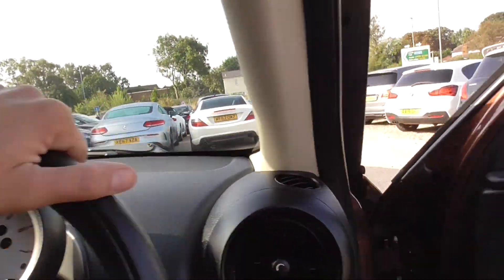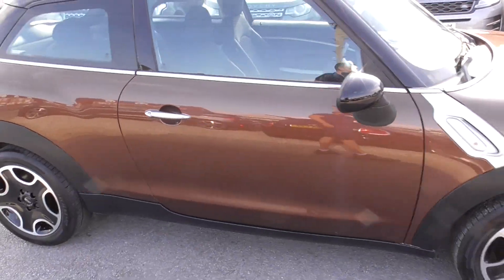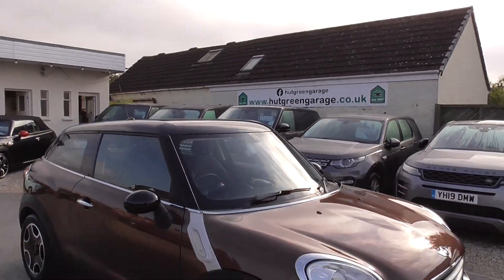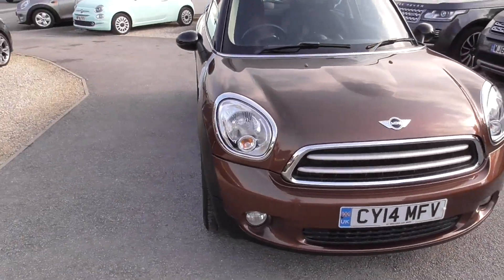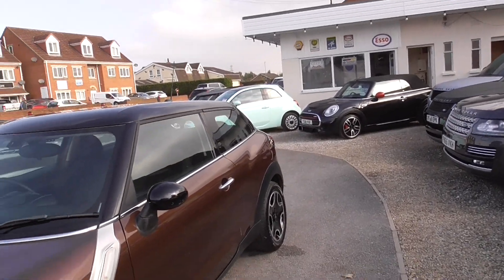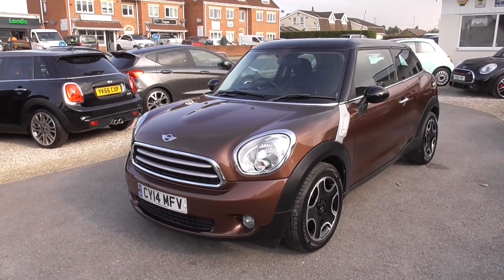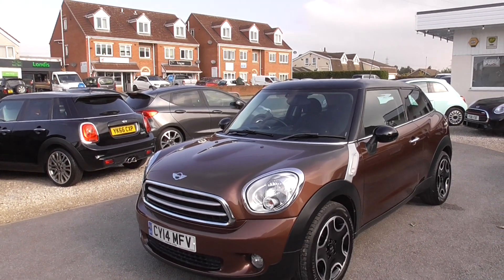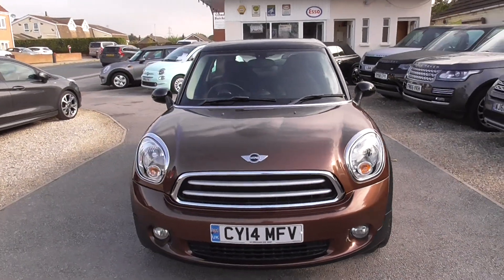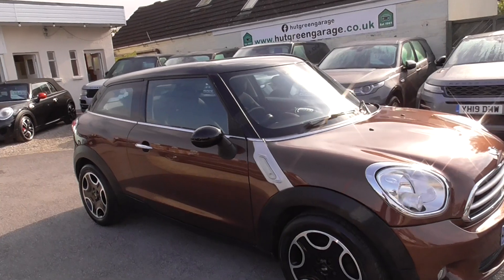If you're interested, please give us a call — the number is 01977 661055. My name's Glen, or you might get through to Trish or Ian; either one will be happy to help. If you want to have a look on our website, hookgreengarage.co.uk, you'll find this and the rest of our cars advertised on there. We do have a Mini Convertible — that's a John Cooper Works one. On the website you'll also find a finance calculator, directions on how to get to us, and all our contact details. So have a look, give us a call, come down and have a look. Thank you, bye.